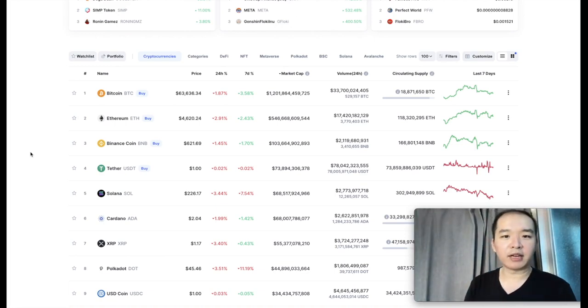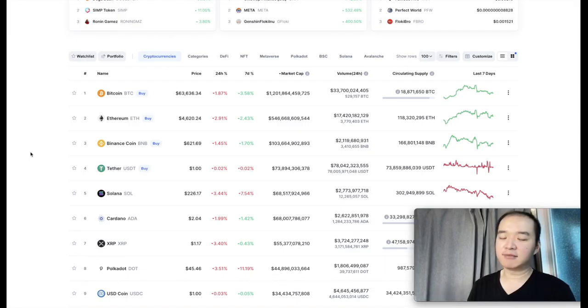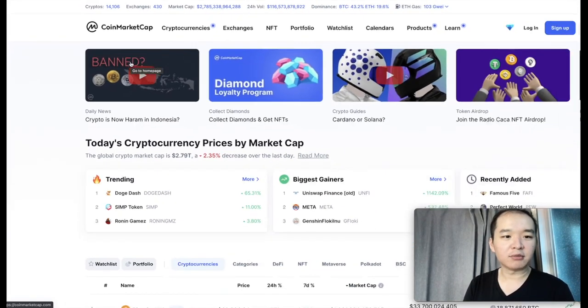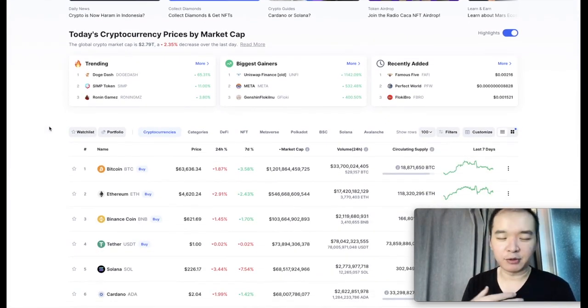In another video, I'll also explain what is the dumbest way to make a hundred times in the crypto markets in three years, even if you don't do anything. There is a possibility to make a hundred times in crypto markets in the next three, maybe five years, but that's what you're looking at. Right now I'm on CoinMarketCap.com. This is really the website I use to just scan for crypto projects.